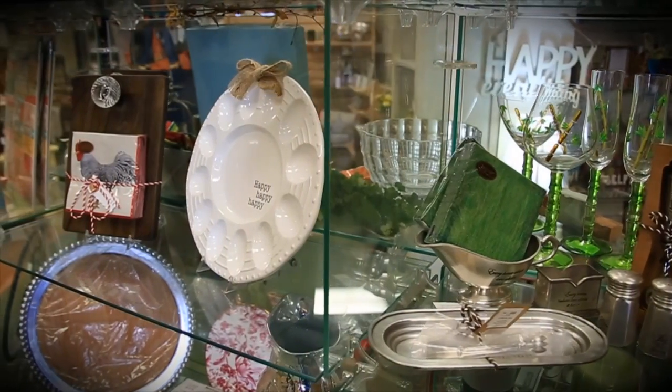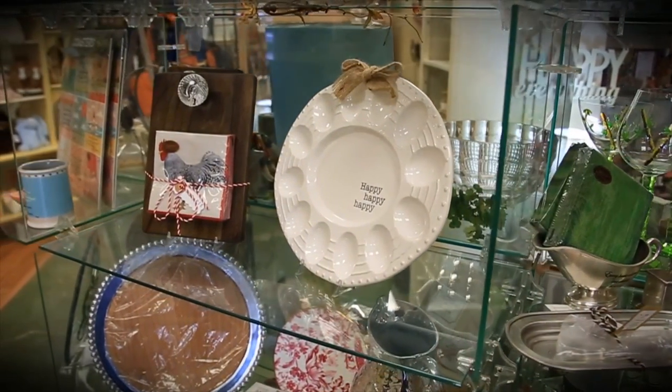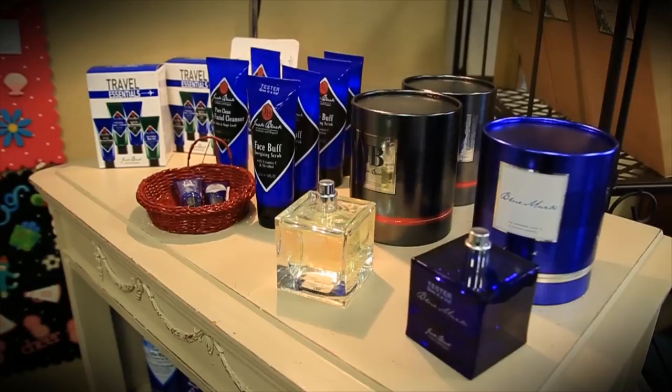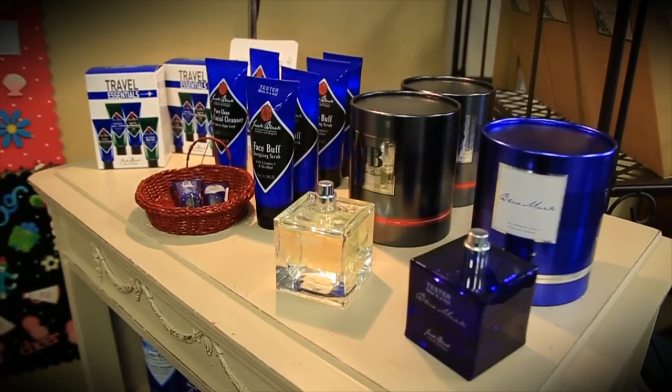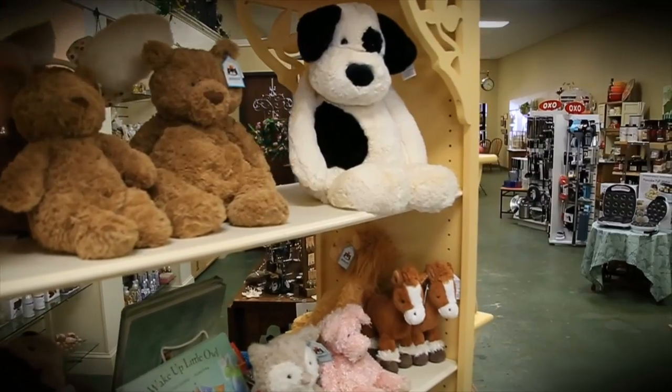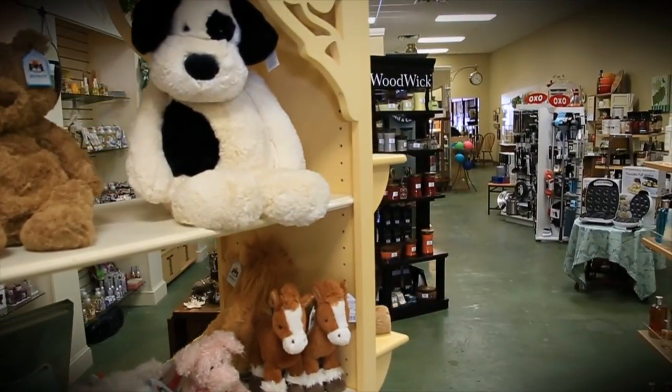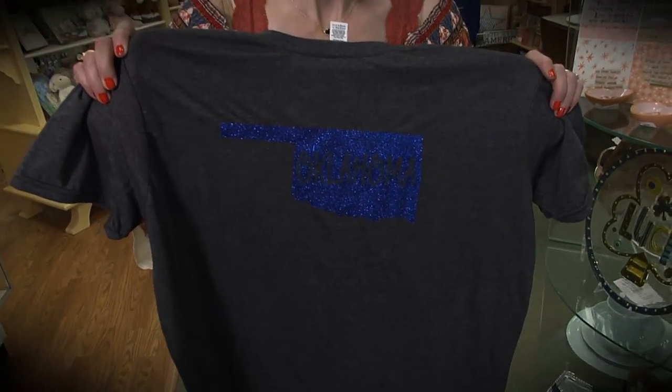Whether shopping for yourself or a friend, you're sure to find a treasure at the Hollow Tree. They have just the right jewelry, a scarf, or the special fragrance you're looking for. They try real hard to have things to suit everybody's needs — both young and old, and they do pretty good at that. We found all sorts of fun things here at the Hollow Tree, including some Oklahoma items. In Durant, I'm Tina McGarry, Discovering Oklahoma.